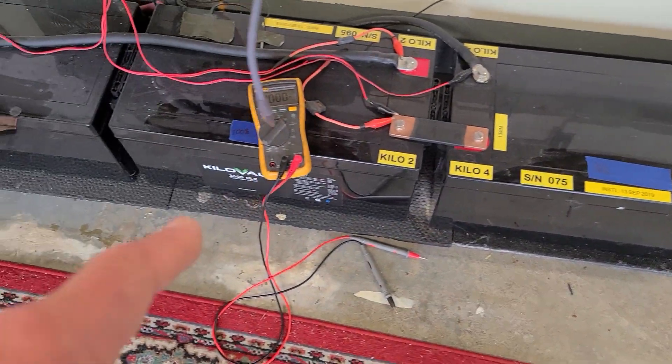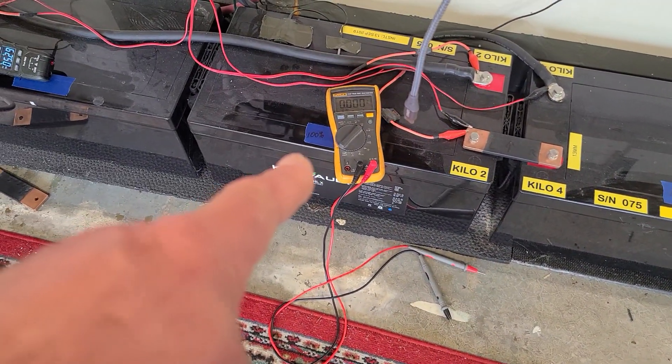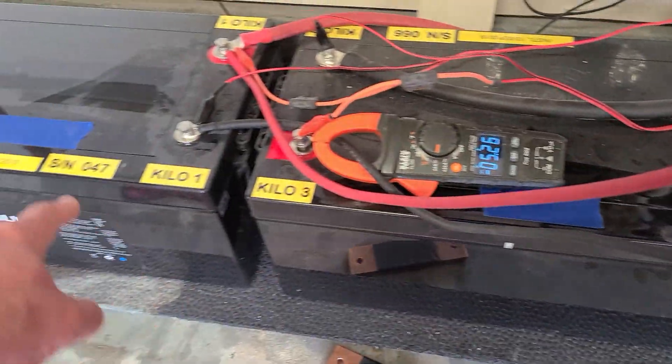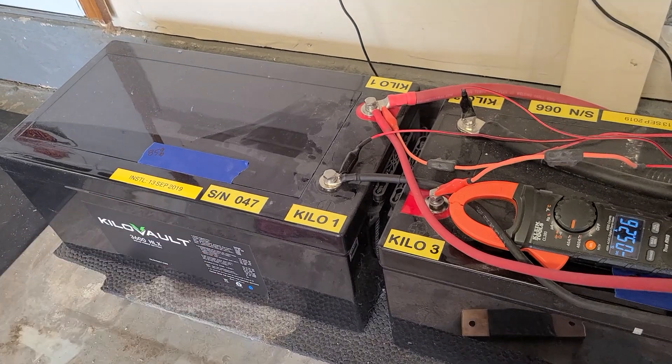This one right here is at 76%, this one is at 100%, this one is at 77%, and that one over there is at 85%.